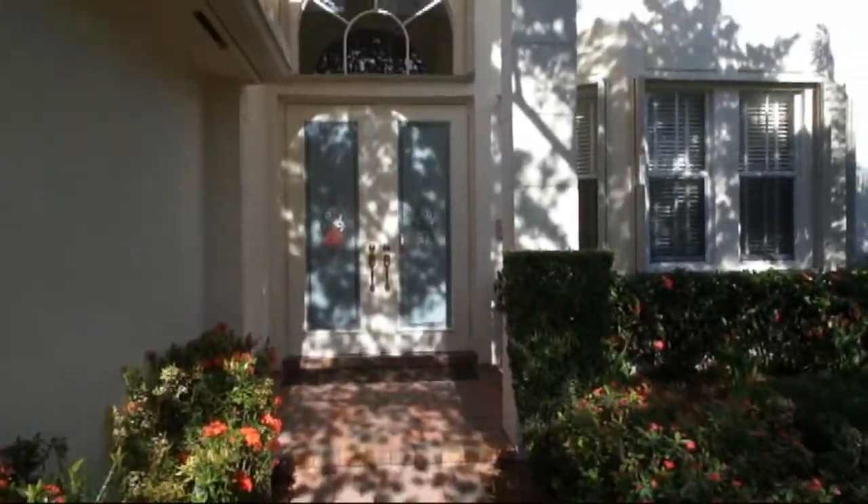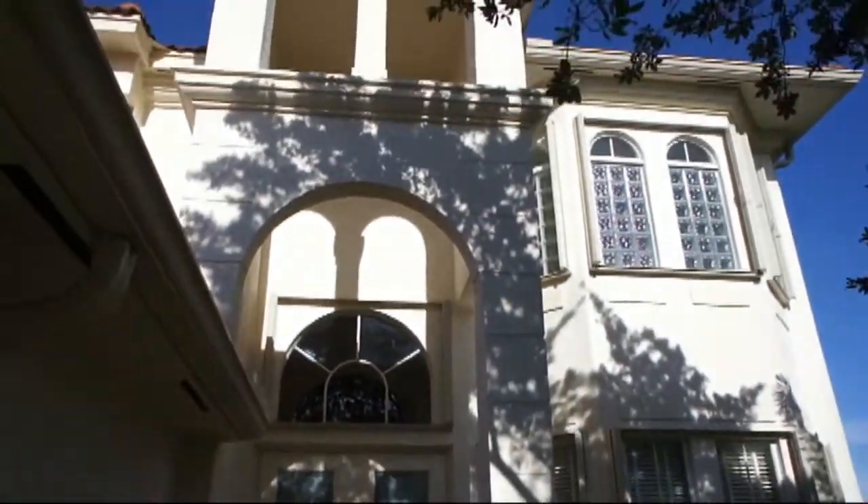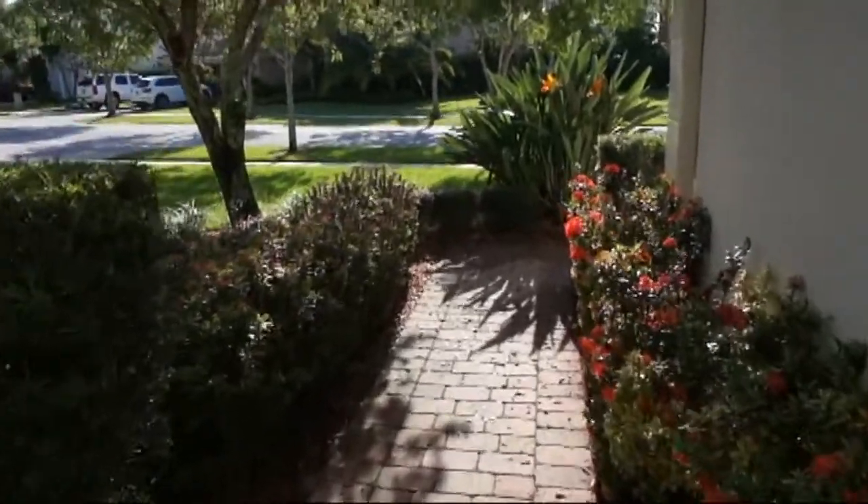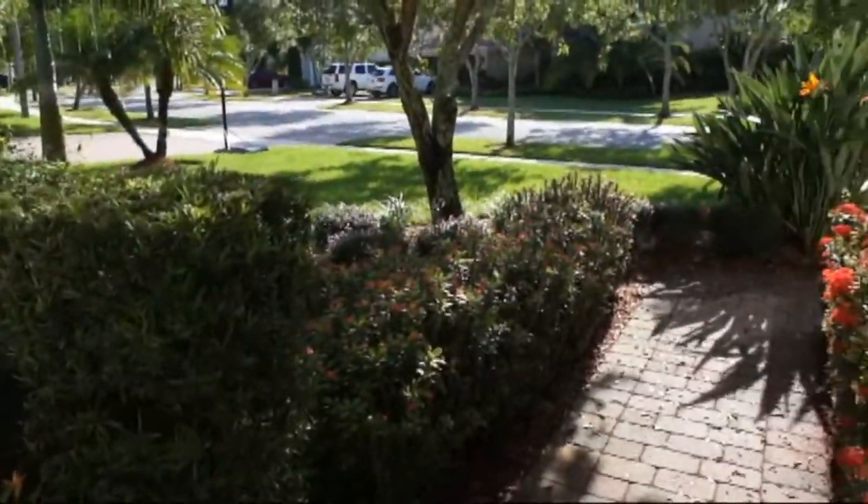Notice how beautiful the landscaping is? This house is so pristine. The owner has been seasonal so it's been barely lived in. It's like getting a brand-new house, and it is for the fussiest of buyers.